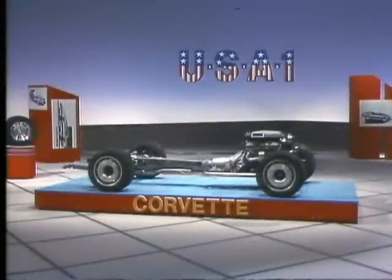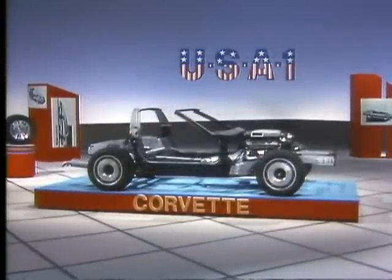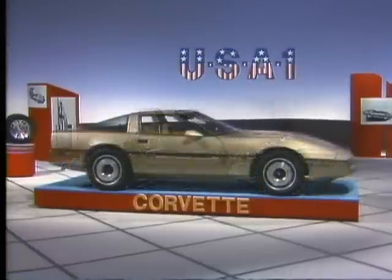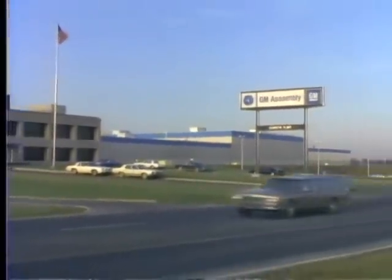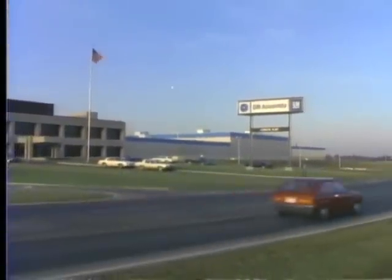When you add up the components and systems and consider all the design and engineering innovations, it's clear that Chevrolet has established an unprecedented level of Corvette performance. But the story of the new Corvette is still not complete. Chevrolet can research and design for years to develop a car like Corvette, but without quality production, none of the designs would realize their full potential. Corvette's quality production starts here, at the General Motors Assembly Division plant in Bowling Green, Kentucky.